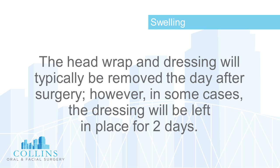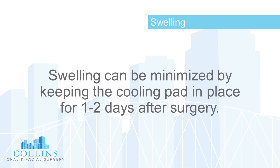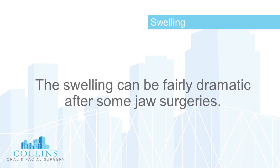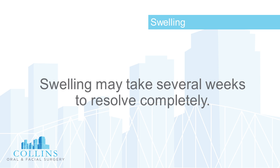The head wrap and dressing will typically be removed the day after surgery; however, in some cases the dressing will be left in place for two days. Swelling can be minimized by keeping the cooling pad in place for one to two days after surgery. Swelling usually peaks on or about day three or four and can be fairly dramatic after some jaw surgeries.